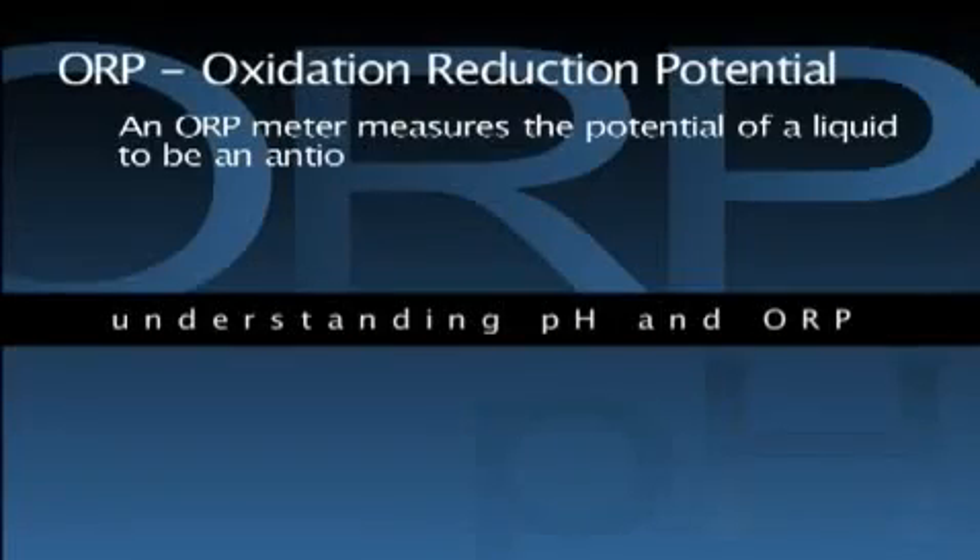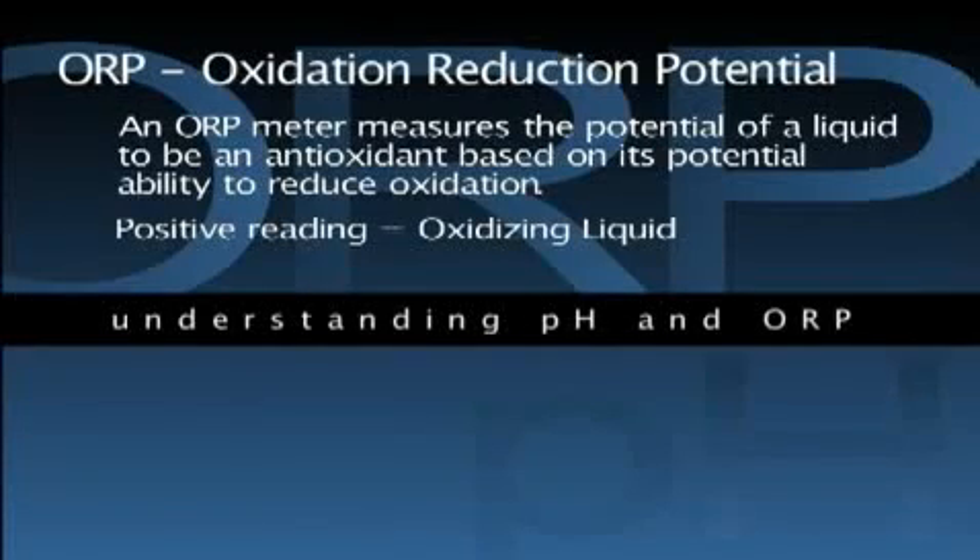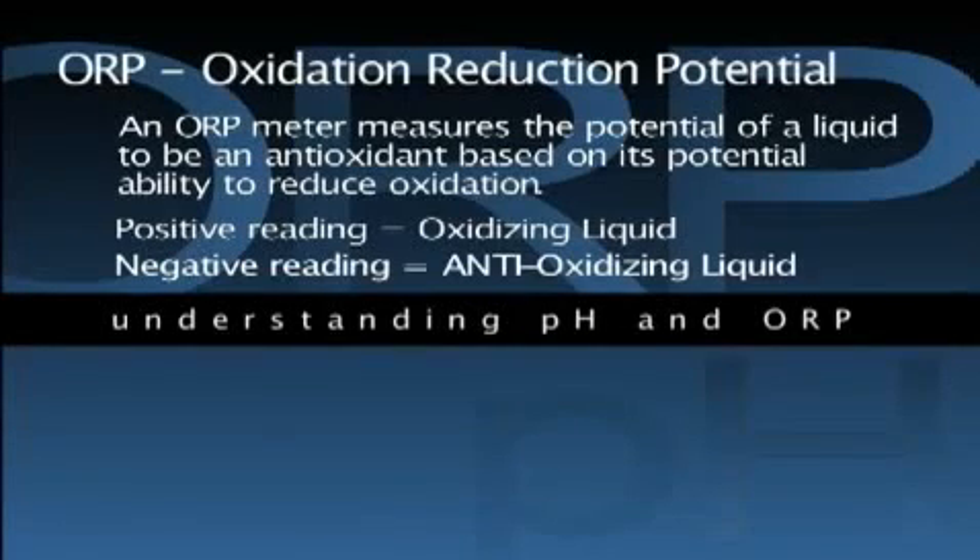An oxidation reduction potential meter, also known as an ORP meter, measures the potential of a liquid to be an antioxidant based on its potential ability to reduce oxidation. A liquid with a positive reading from an ORP meter is an oxidizing liquid, and the higher the positive number, the stronger the oxidizing potential. Conversely, a liquid with a negative reading is an anti-oxidizing liquid, and the lower the negative reading, the stronger the liquid is as an antioxidant.